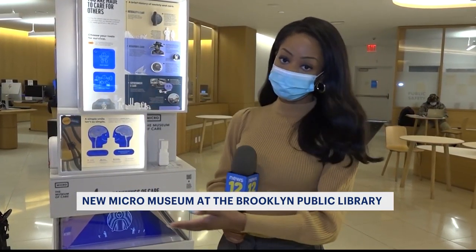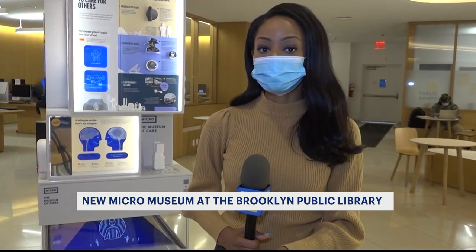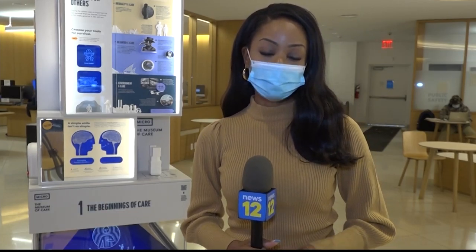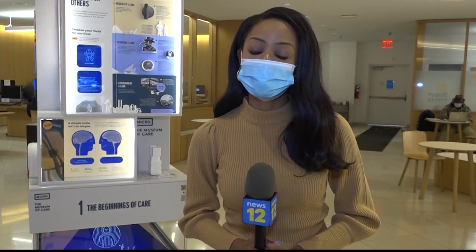The Micro Museum will be here at the Brooklyn Public Library. Janae Caldwell, News 12.